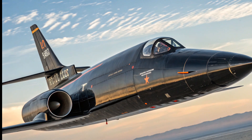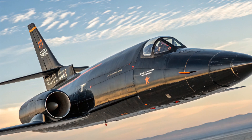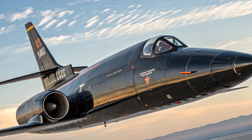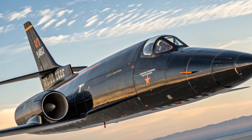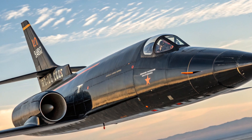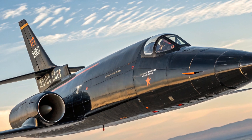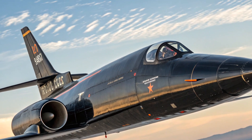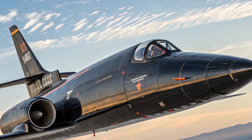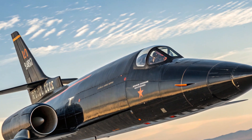The way the X-15 was launched also makes it unique. Unlike traditional aircraft that take off from a runway, the X-15 was carried under the wing of a modified B-52 Stratofortress bomber. Once the B-52 reached an altitude of around 45,000 feet, the X-15 was released and the pilot would ignite the rocket engine, blasting the aircraft into the sky at speeds and altitudes never before experienced. After burning its fuel in less than two minutes, the X-15 would glide back to Earth like a space shuttle.